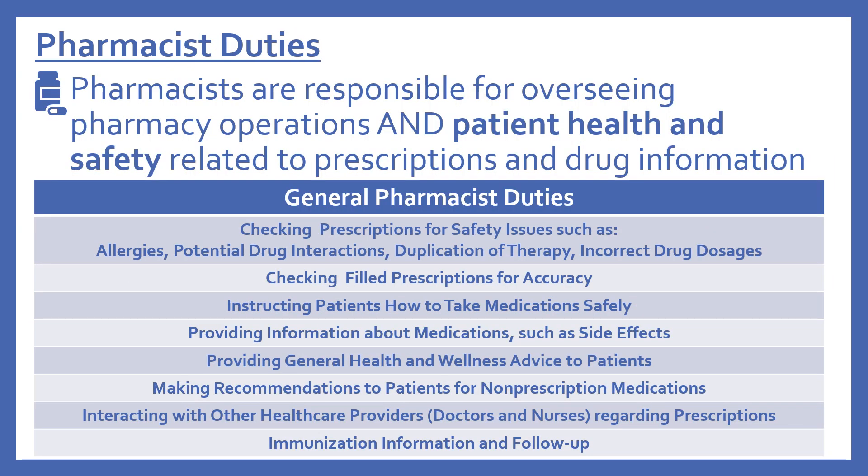Now we'll look at pharmacist duties. Pharmacists are responsible for overseeing pharmacy operations and for patient health and safety related to prescriptions and drug information. General pharmacist duties include checking prescriptions for safety issues such as allergies, potential drug interactions, duplication of therapy, or incorrect drug dosages; checking filled prescriptions for accuracy; instructing patients how to take medications safely; providing information about medications such as side effects; providing general health and wellness advice; making recommendations for non-prescription medications; interacting with other healthcare providers such as doctors and nurses regarding prescriptions; and immunization information and follow-up. These activities all relate to patient health and safety of medications.